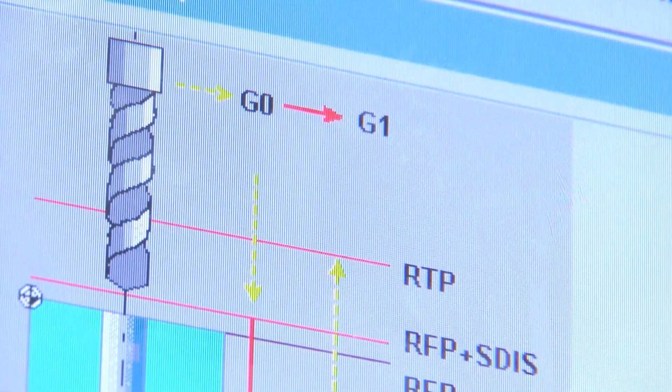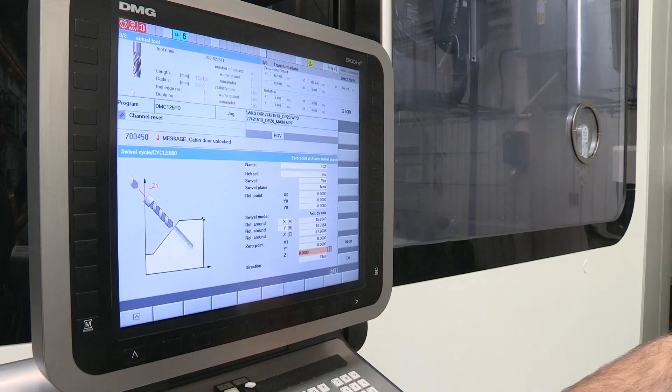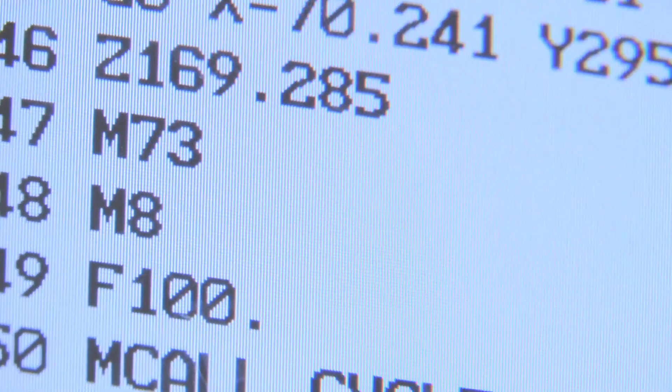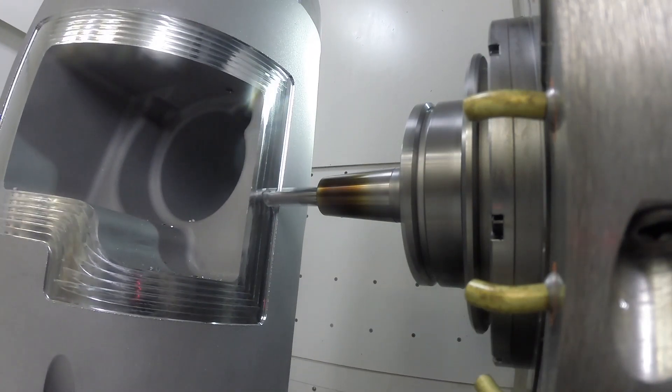An example of this is tool management and tolerance checks. We created a cycle that checks the length of a tool within a specific tolerance. If the tolerance is exceeded, the control stops the machine within milliseconds.